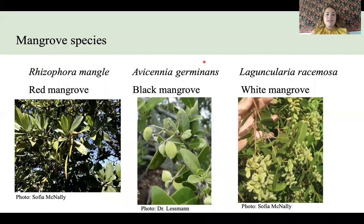We're going to start by orienting to the three mangrove species that can be found in Florida. On the left we can see Rhizophora mangle, or the red mangrove. This species has pointed leaves and it has long propagules shown here. In the middle we have Avicennia germinans, the black mangrove, which has darker leaves and rounded propagules.